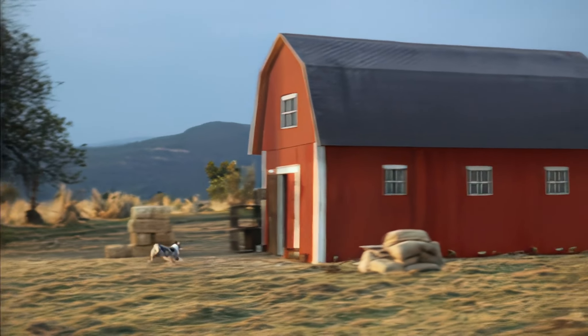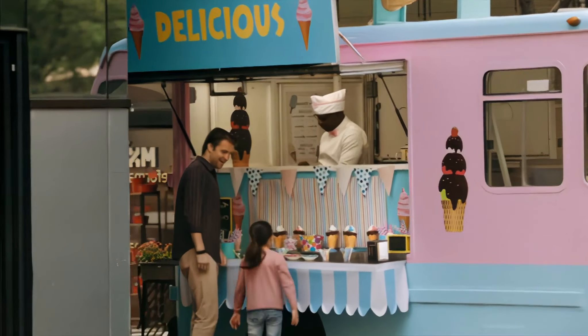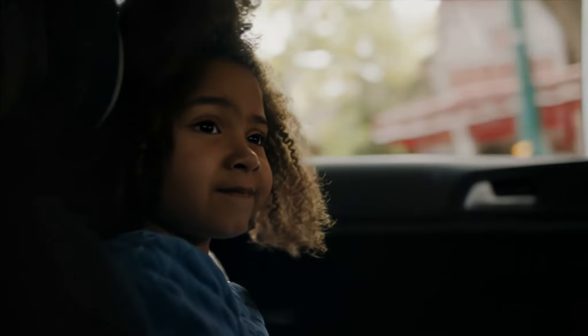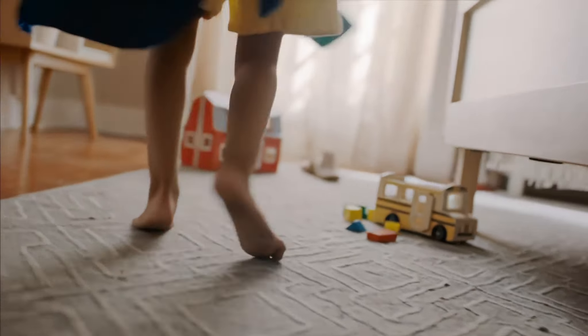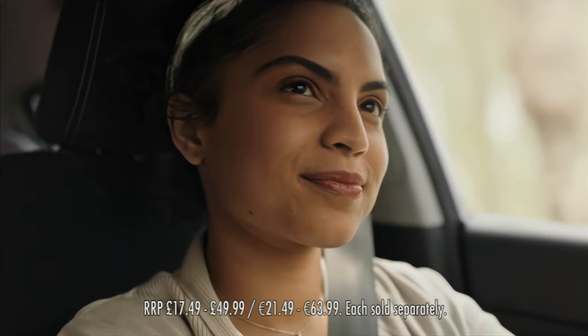It's a great big world out there. Let's play. Melissa and Doug makes well-crafted toys that spark big imagination.